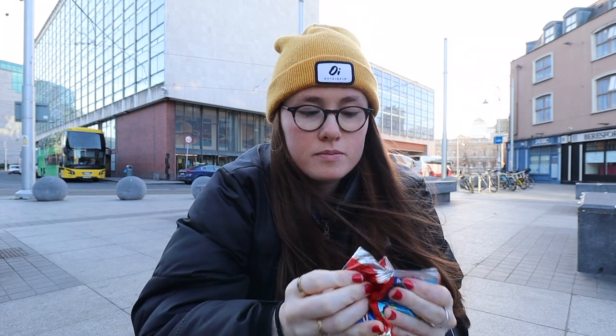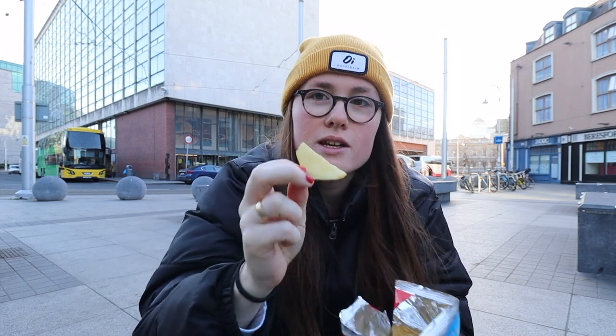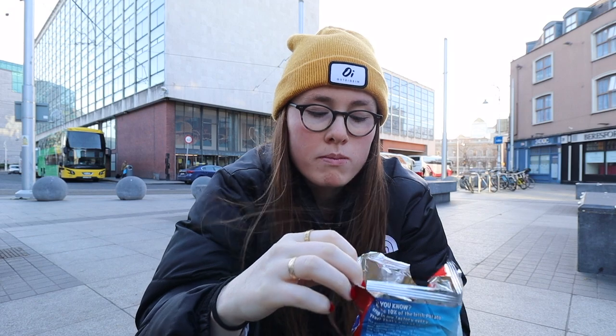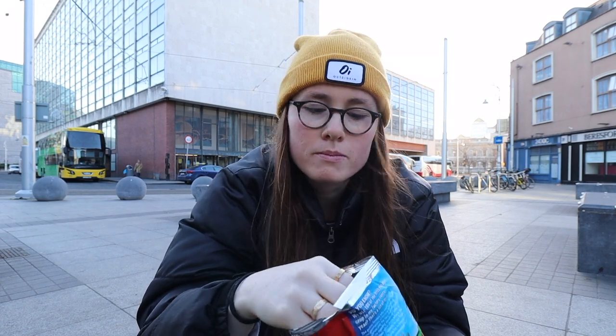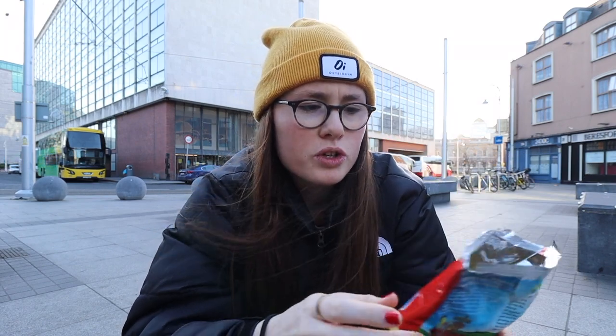Let's try the Tato. Taste test. They taste pretty much like Walkers to be honest. I think they cost around €1.20 to €1.40, which I guess is fairly standard — maybe a little bit more expensive than Walkers. Let's try the other flavour.